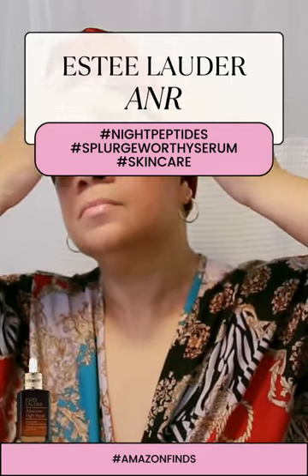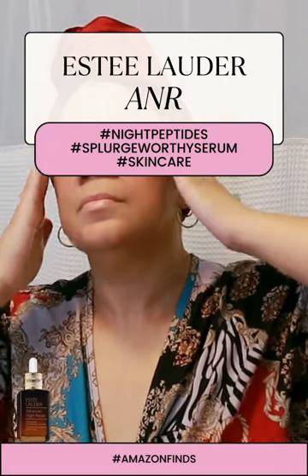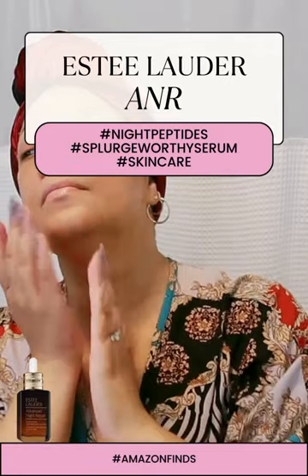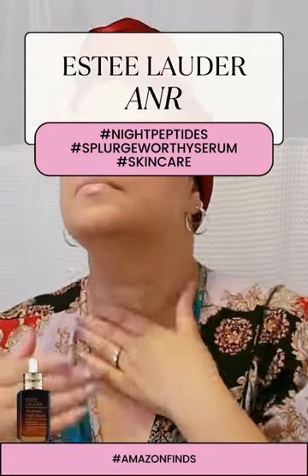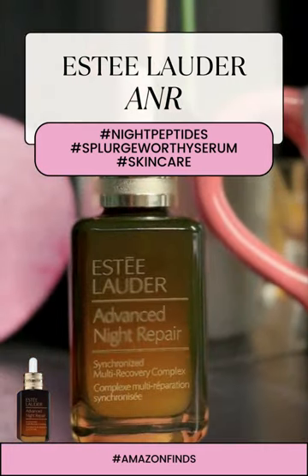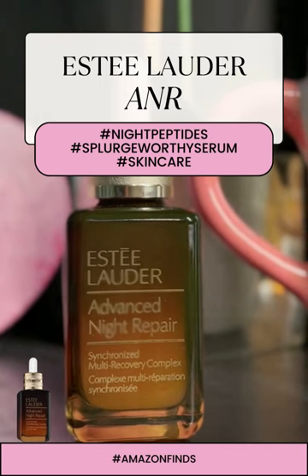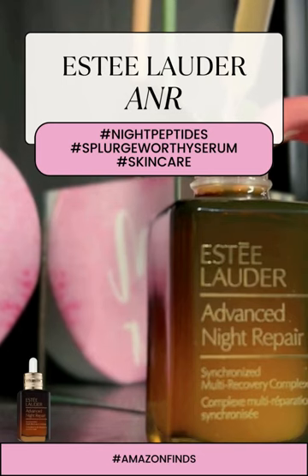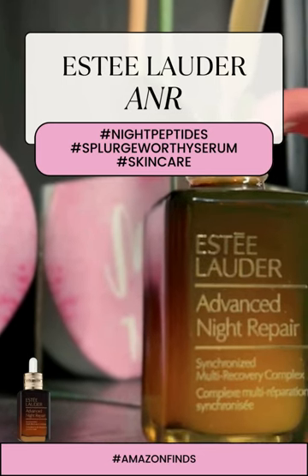Estee Lauder claims it's like having the power of seven serums in one. And honestly, I can see why — it addresses everything: lines, wrinkles, uneven skin tone, dehydration, firmness, visible pores — you name it.